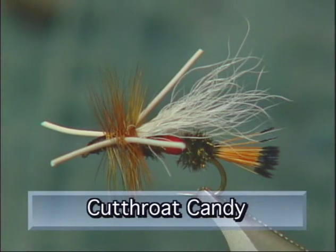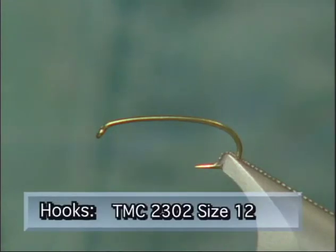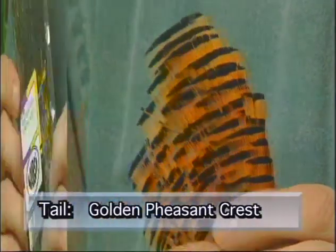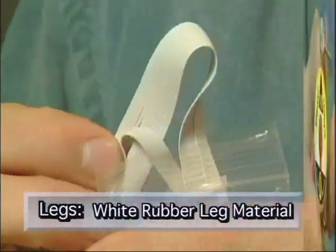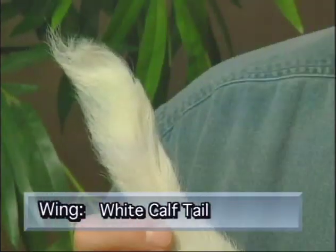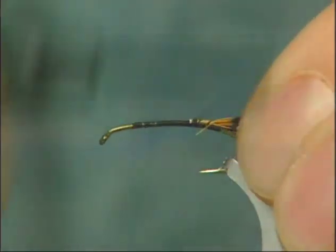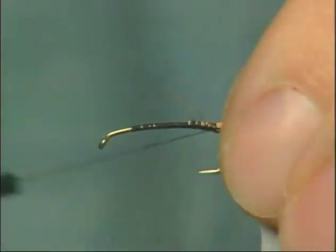Welcome to The Bench. The nice thing about a great pattern is you can always modify it and make it even better. What we've done today is take a traditional Royal Coachman pattern, added a white wing and some white rubber legs, and we call it cutthroat candy — a fantastic fly for cutthroat trout. For materials: a TMC 2302 size 12 hook, ADOT black thread, golden pheasant crest for the tail, peacock herl with red thread for the body, white rubber leg material for the legs, white calf tail for the wing, and a brown hackle. We start with the tail — take a clump of golden pheasant crest and tie it in, extending it back about an inch.